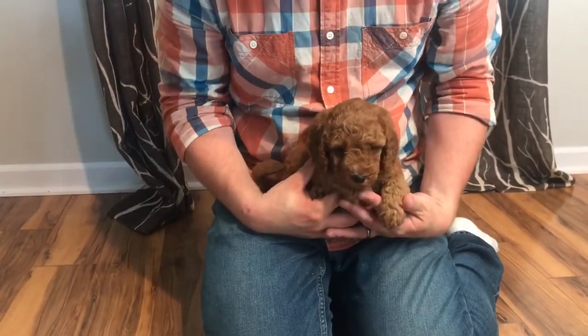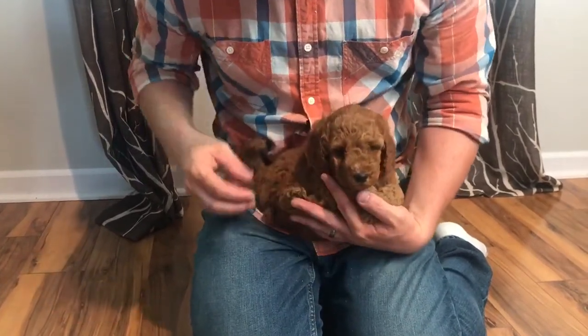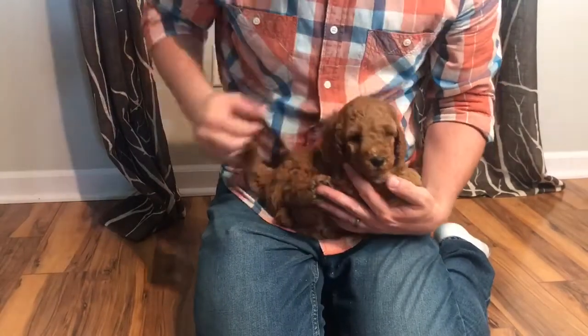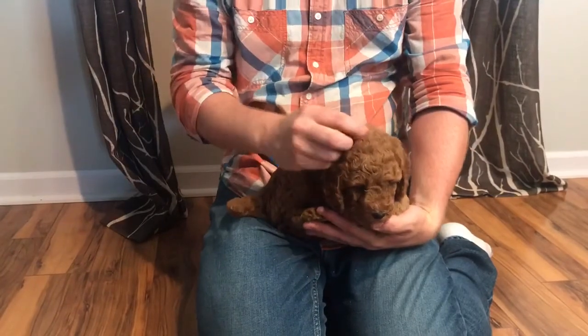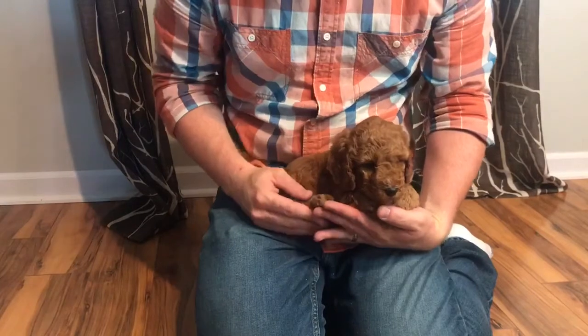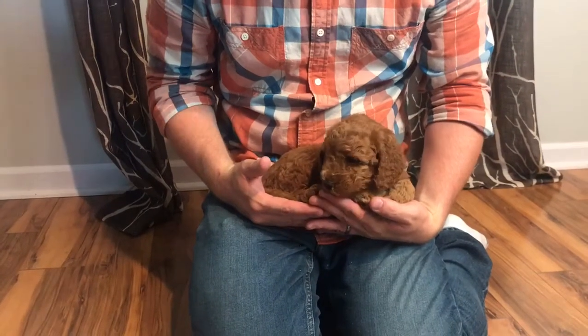He loves wrestling with his buddies, that's for sure, so he's going to miss his brothers and sisters. But beautiful little guy — as you can see, all the curls in his face, just a pretty little boy. This is our little orange collar f1b male Irish doodle, and he's going to be a little mini guy. He's a beautiful little puppy looking for his new home.